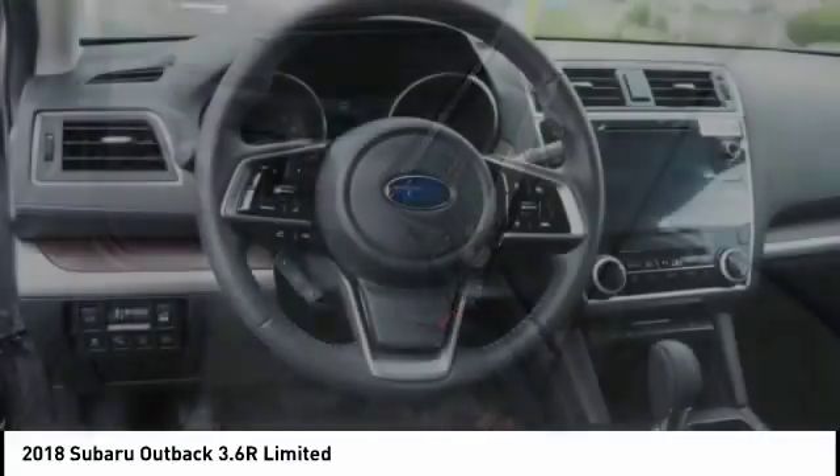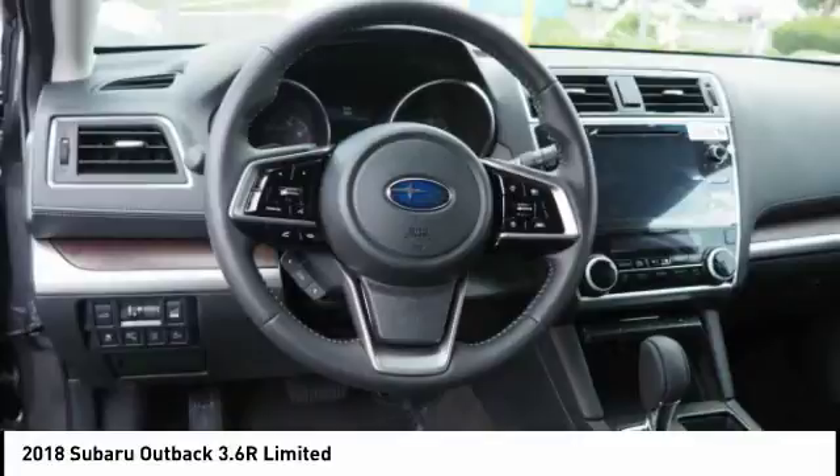Child safety locks. Searching for a dependable vehicle that looks great too? You've found it, so stop in today.